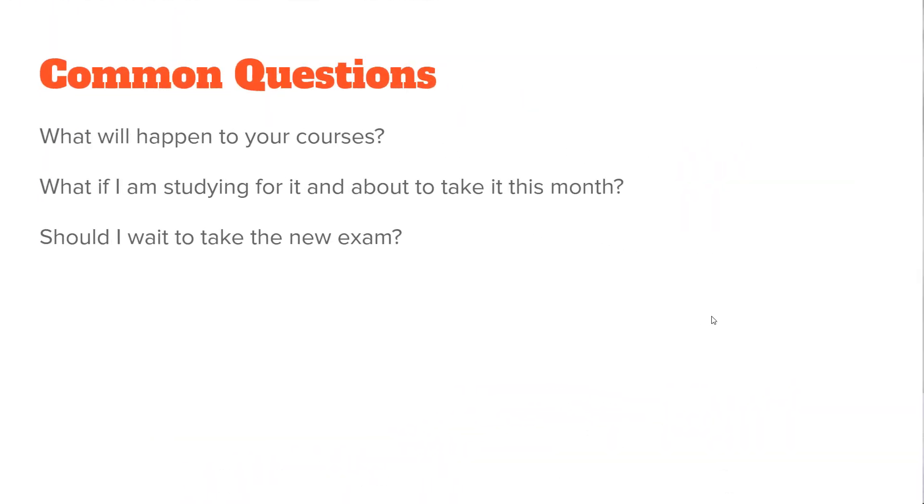A common question is: what will happen to existing courses? I have a number of courses on AZ-300 and AZ-301. If you purchased those courses, you will retain lifetime access and those courses will be updated to the new content — AZ-300 will be updated to AZ-303 content, and AZ-301 will be updated to AZ-304 content.